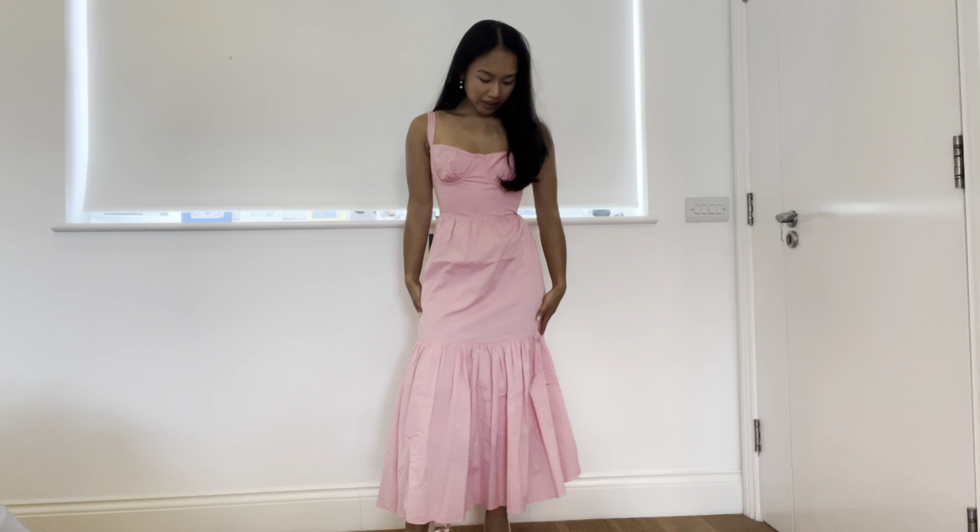Now I think this one is probably my least favourite one. I feel like I just prefer the silhouette and the fit of the other two more. Then we have Pretty Little Thing.